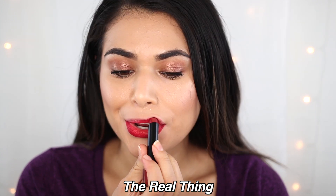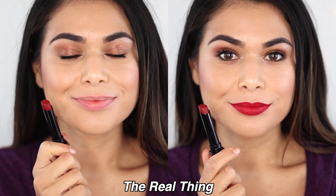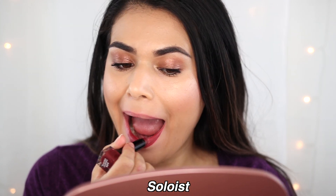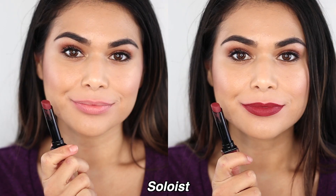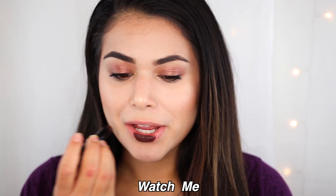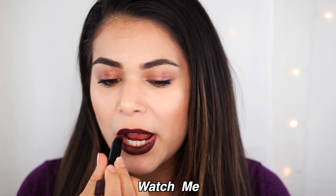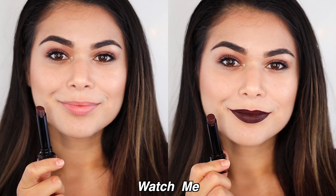Even though these lipsticks do moisturize when you apply them, once they're dried down, my lips don't feel moisturized. They're not offering all-day moisture at all — it's really only when you first put them on. My lips don't feel intensely dry, they just don't feel moisturized. I also want to say that as I was testing these out, my lips were actually kind of chapped, and I did notice a little bit of flaking on the dry pieces of lip. So in terms of the no cracking, no flaking claim, I'm assuming that applies only if you're starting out with smooth lips.